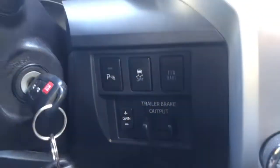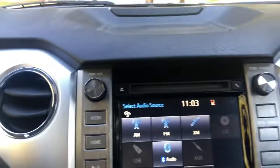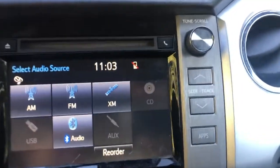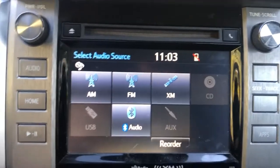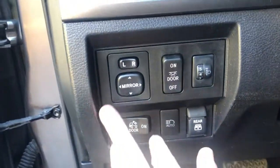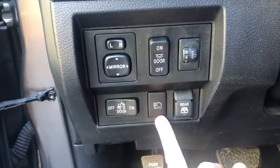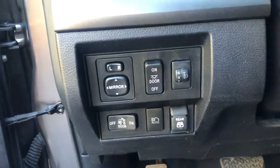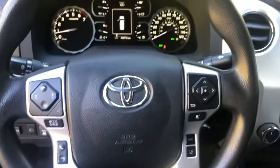The stereo sounds awesome and it's set up in a nice simple way. It is a touch screen, so pretty cool. Over on the other side you've got your controls for your door lights, mirrors, back-up, and dome light in the back of the cab — which is pretty cool. Nice simple setup.